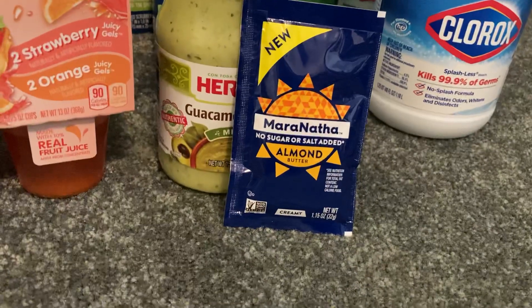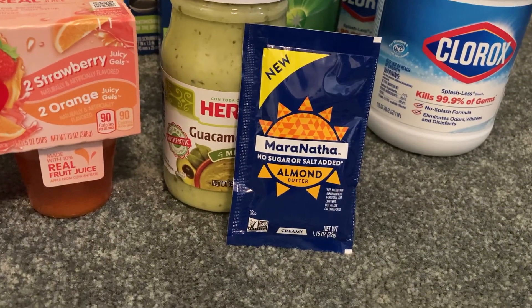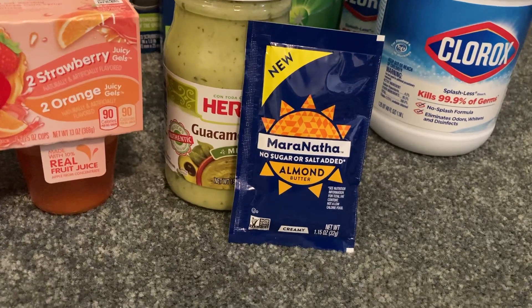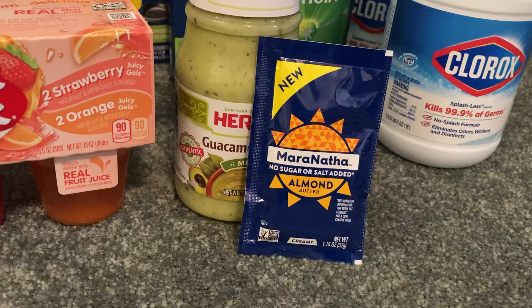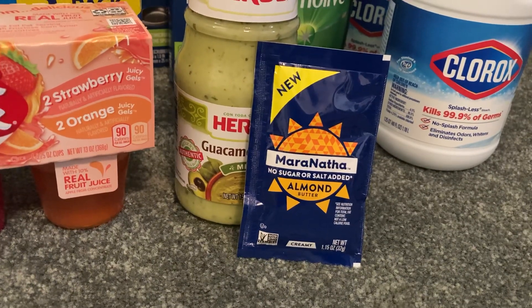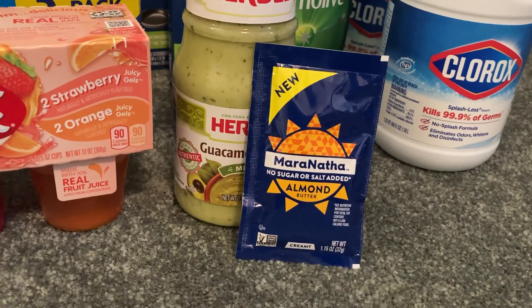I also grabbed this little Maranatha Almond Butter for $0.98. The scan kicks don't work on this size, but you can scan a bigger jar in the store if you want those. If you just purchase it, Shopkick gives us $1.30 back, making our final cost free plus a $0.32 money maker.